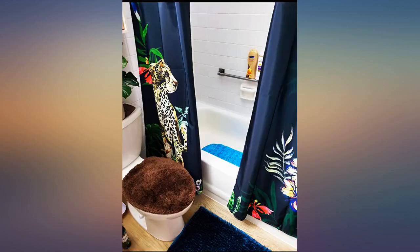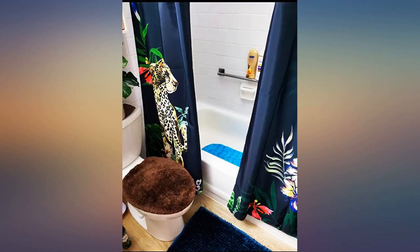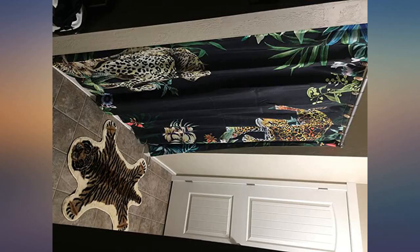I cut mine into half and created this window look — this was the perfect curtain to do this with. Each half has a leopard. Very cool look, love it.